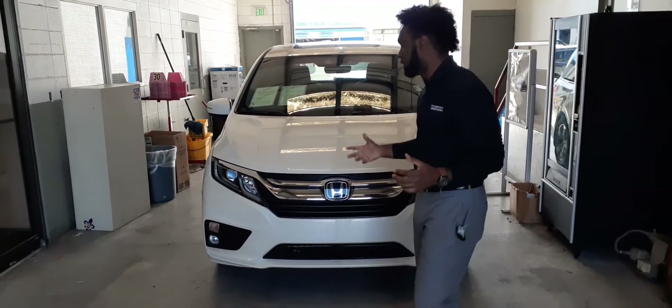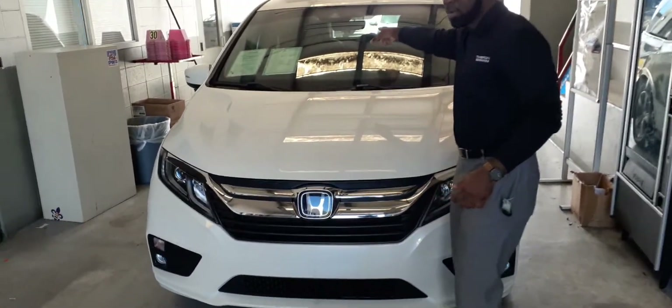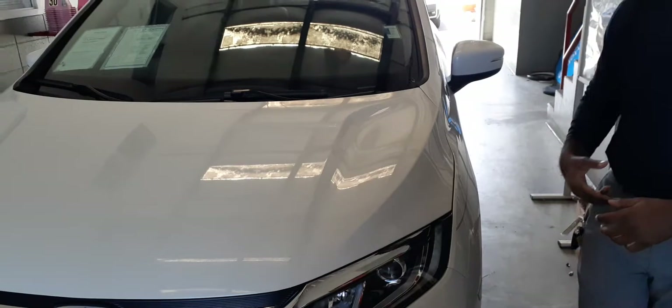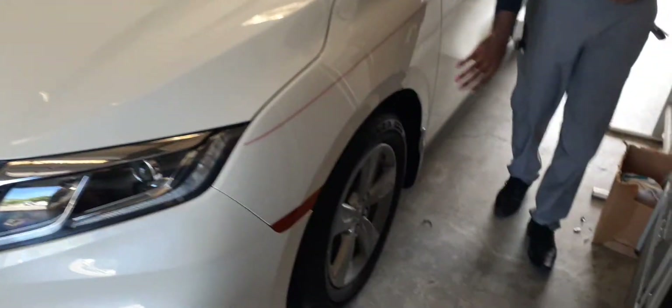As far as some of the things on this vehicle, you do have your Honda Sensing package. So you have a monocular camera on the front, radar right here up under the H, lane keep assist, lane departure warning, forward collision braking, adaptive cruise control, daytime LED running lights, nice alloy wheels on the vehicle, and keyless entry on this one as well.